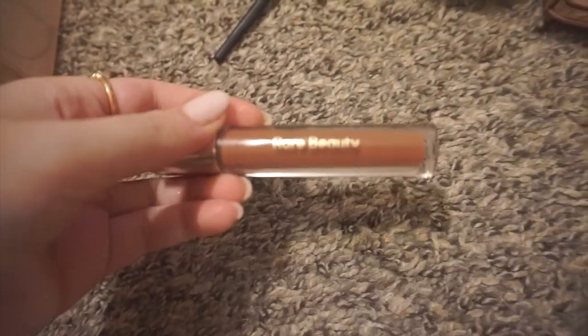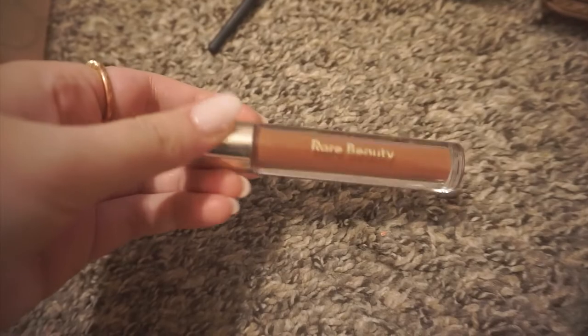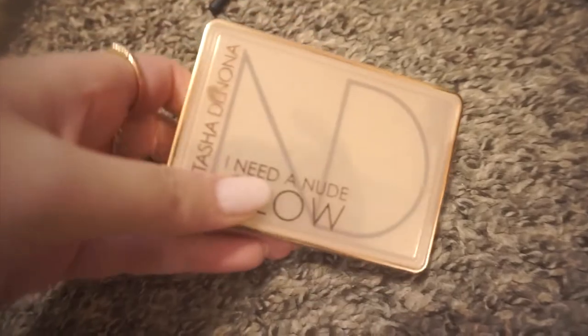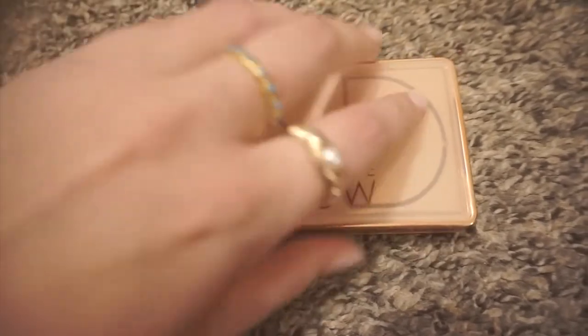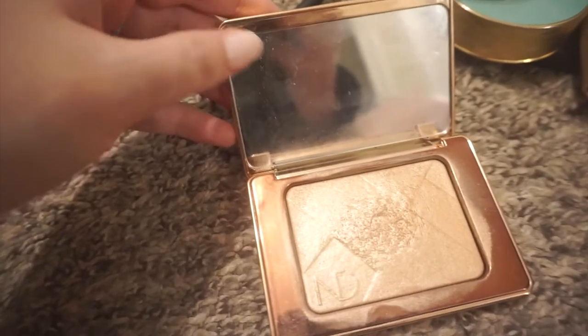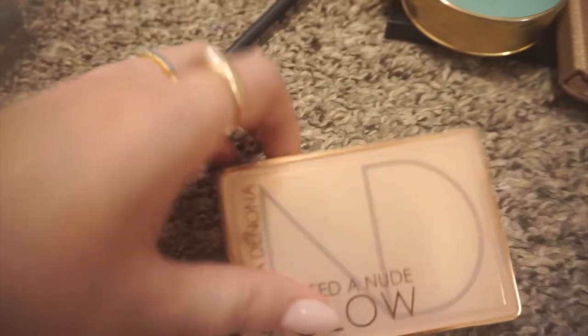Next is this Rare Beauty lip gloss — I just got this so I'll be keeping it. I just purchased another one that's more of a pinky shade and I really like this formula, so keeping that. I'll be keeping this glow from Natasha Denona as well. It is hard pressed but I do think it's super pretty and I do enjoy it, so I'll be keeping that for now.